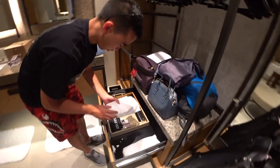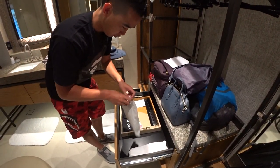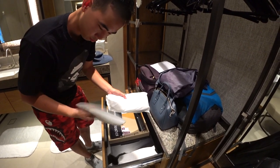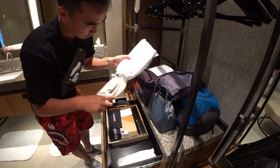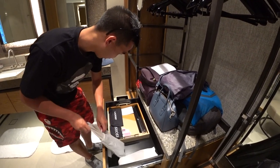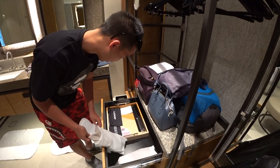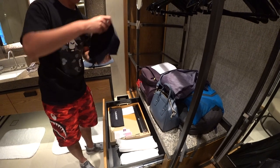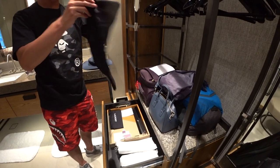There are some slippers — they're just plain old slippers with no logo on them. And you've got some other shoe accessories here — the shoe polish and the shoe bag.